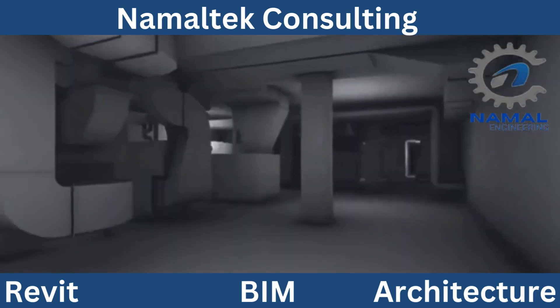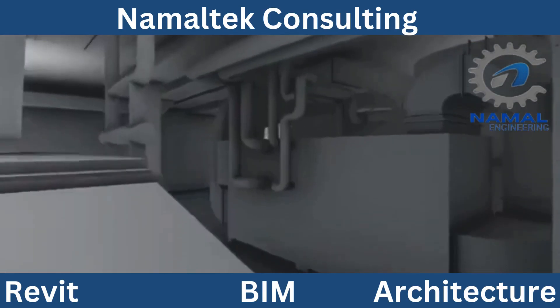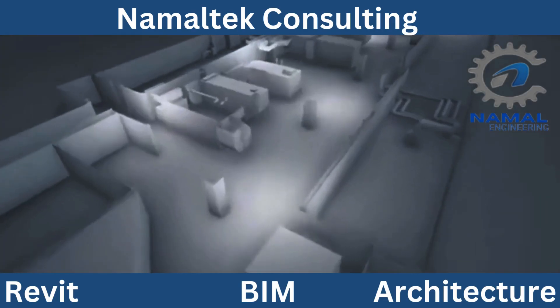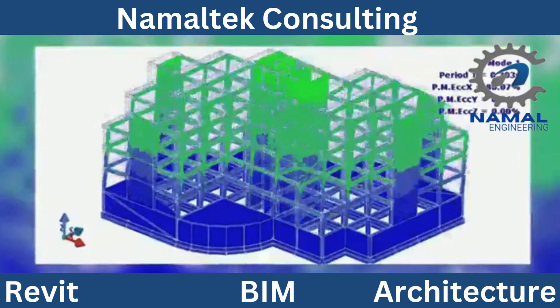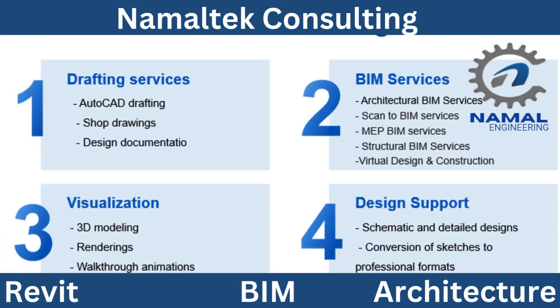It's more than just a design tool. BIM integrates data and processes to ensure every aspect of a project is accounted for, from initial planning to construction and beyond. At Namal Tech Consulting, our BIM modeling services take your projects to the next level. We create highly detailed and precise models that allow for real-time updates, clash detection, and design optimization.